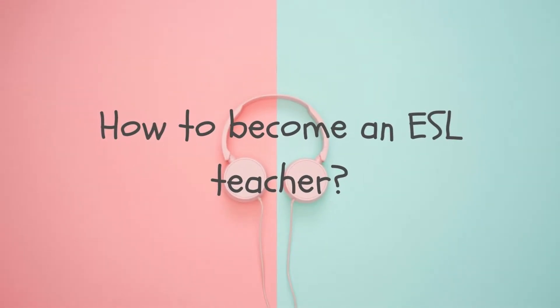Hello everyone, this is Lidelle. Welcome to my channel. It is designed to help aspiring ESL teachers to find the best companies for them, and I also share some tips, ideas, and inspirations about ESL teaching.